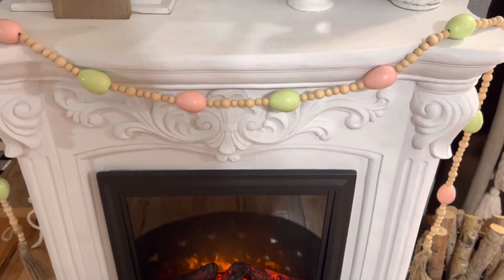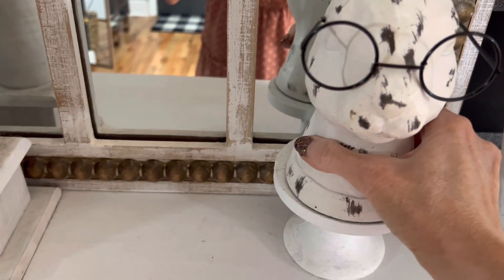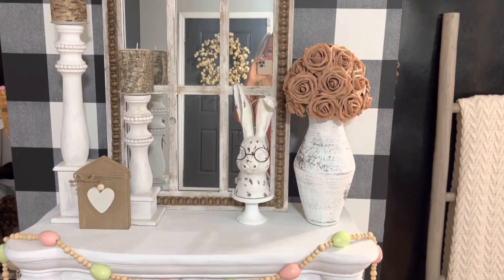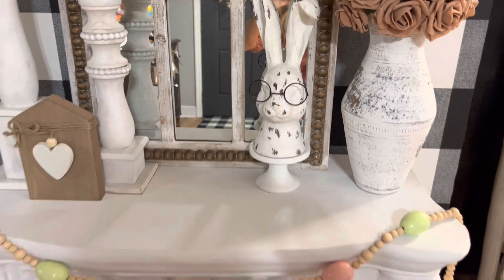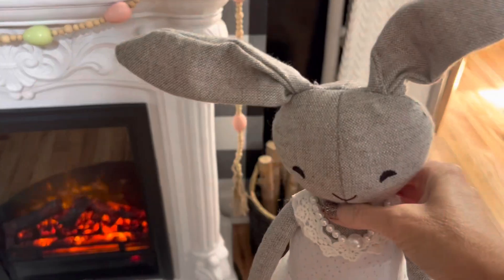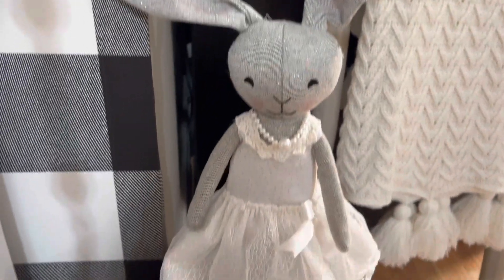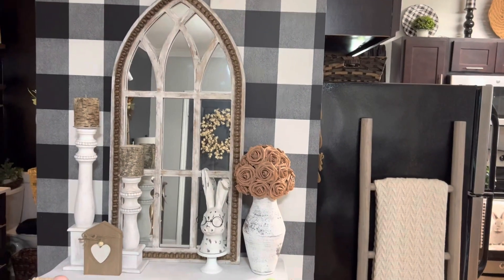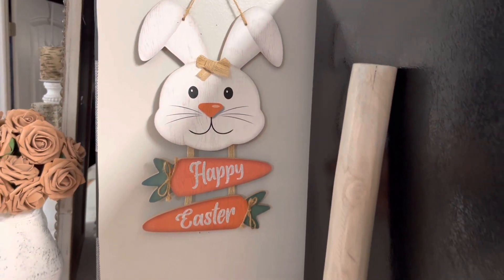Here's this beautiful beaded egg garland that I got at Ross a couple of weeks ago. And here's my favorite little bunny wearing glasses from Hobby Lobby that I put on the fireplace for spring every year. I'm also setting this little gray sparkly bunny with pearls on the basket next to the fireplace. And I hung this little wooden bunny next to the refrigerator in the kitchen.